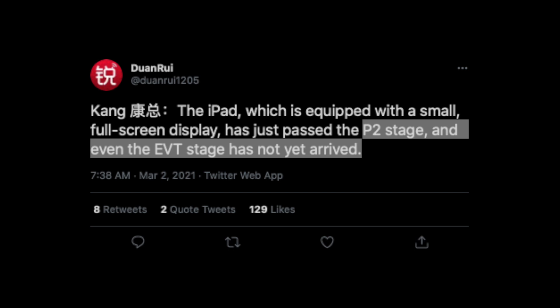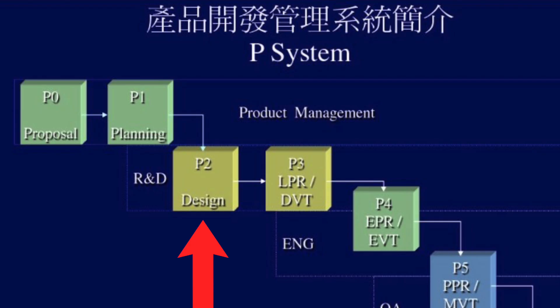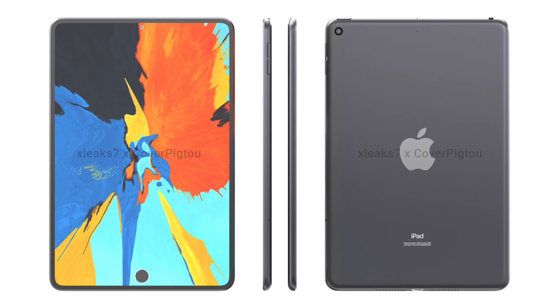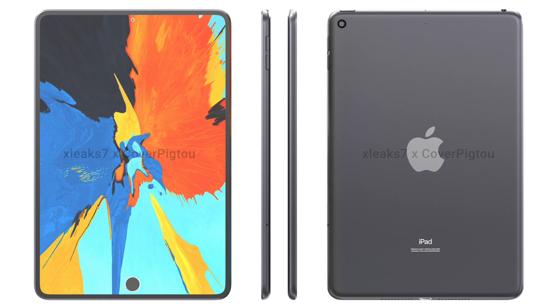A lot of you might be wondering what exactly the P2 and EVT stages mean. Apple has seven stages in the production of a product, and P2 is the design stage. What that means is bad news — since there are seven stages and the iPad mini is currently at the third stage, Apple hasn't done any internal testing or evaluation on the design yet, so there are months to go before this device is production ready.